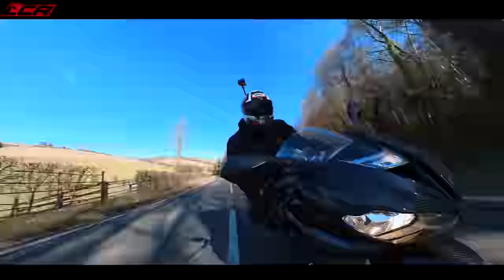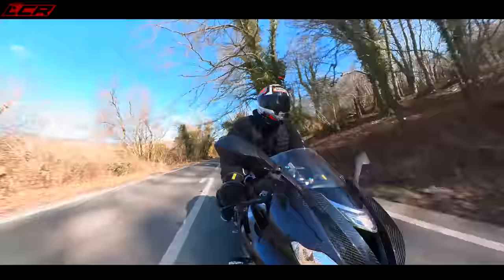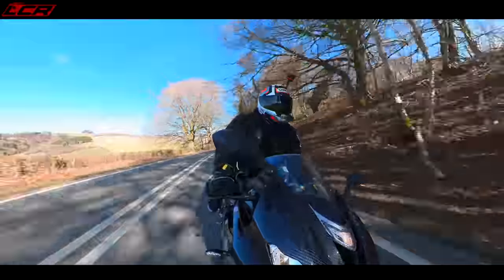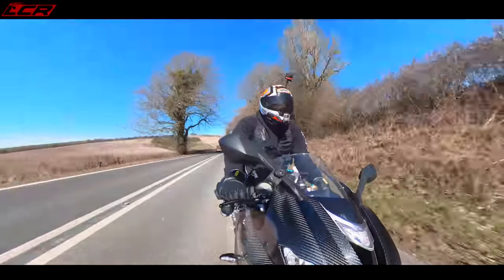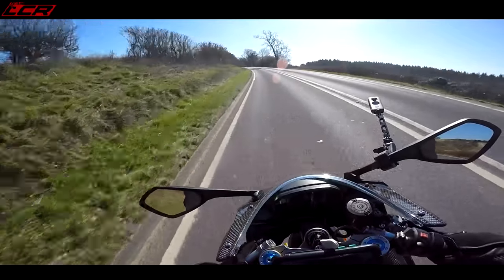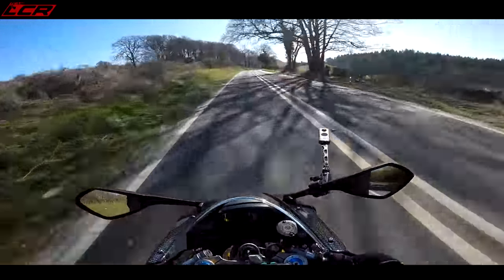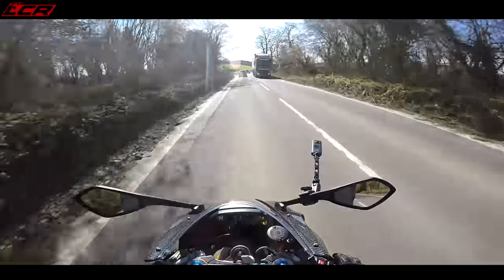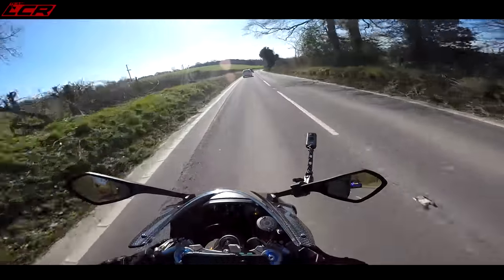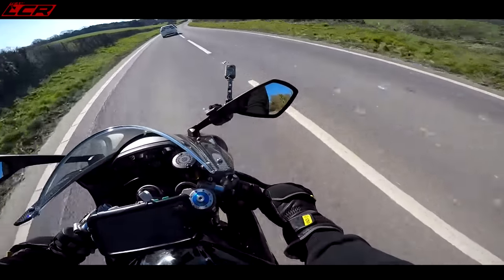What's impressive is the high-speed stability as well as the low-speed agility on the tight, twisty stuff. It feels really, really planted. That could be down to the Ohlins — the top-of-the-line Ohlins suspension. The damping is beautiful. It's fast enough for a track day, absolutely. It's fast enough for any sort of road riding.